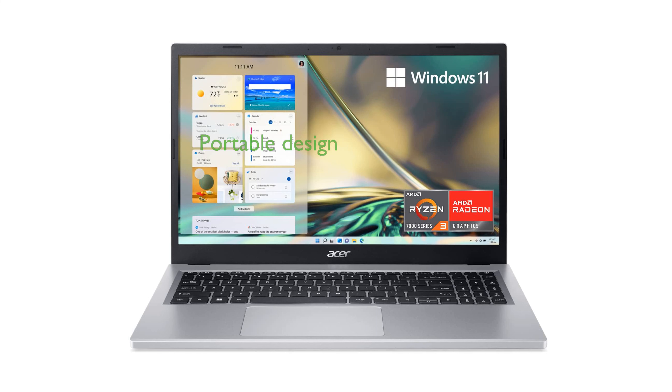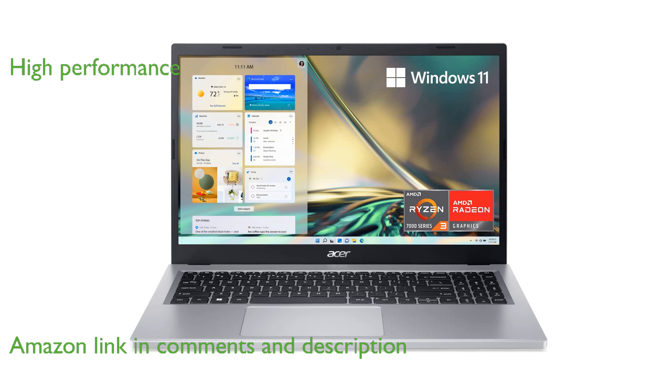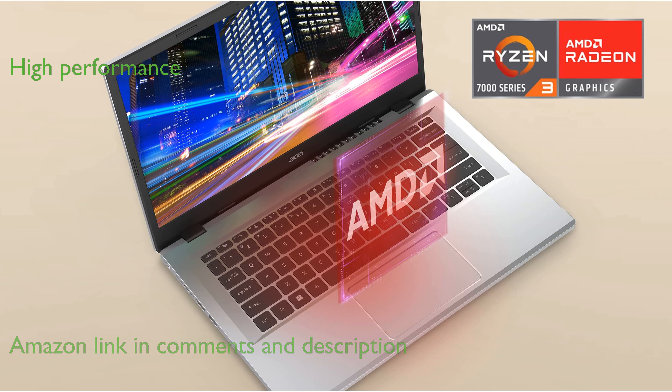The Acer Aspire 3 A315-24P-R7VH Slim Laptop is designed for ease of travel with its thin and lightweight build. Equipped with the AMD Ryzen 3 7320U processor and Radeon graphics, this laptop is perfect for multitasking and productivity.